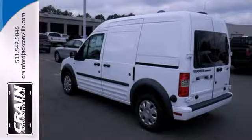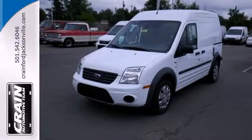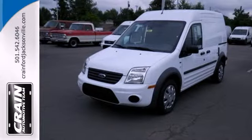Just imagine your company's logo plastered across its exterior. It's perfect for your work needs. Check it out today.